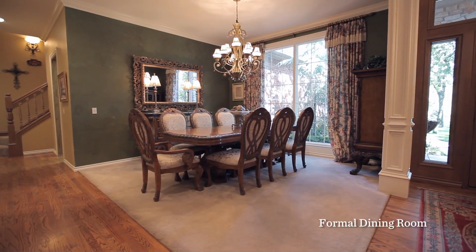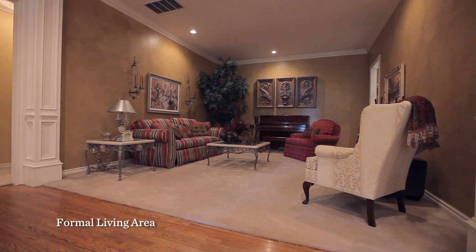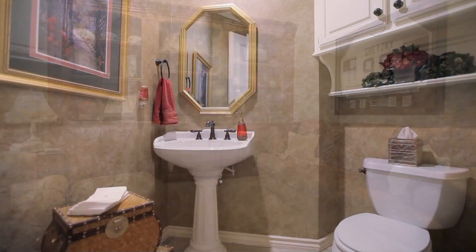As you enter the home, you'll have a formal dining room, formal living area, and also a great study with built-ins and a half bath nearby.